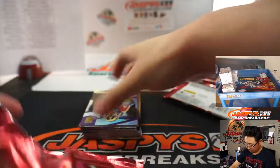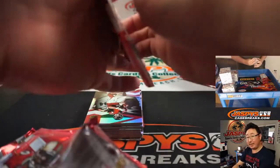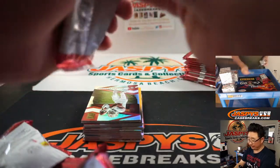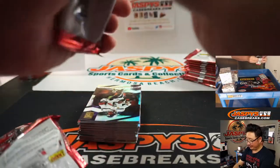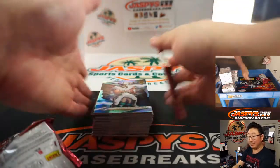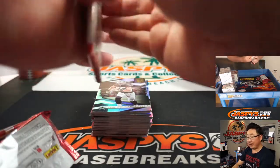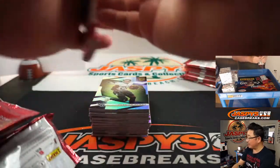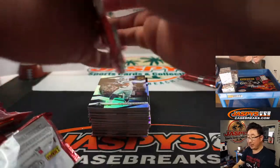Boxes available on Instagram right now, $249.99. Box of Donruss Elite Football. If you don't do group breaks and you want personal boxes so you can buy individually and support Jaspi's, you can. At Jaspi's Breaks is our Instagram handle and our Twitter handle too. At Jaspi's Breaks Instagram live and on our website, jaspis.com — that's where you can find personal boxes, among other things.